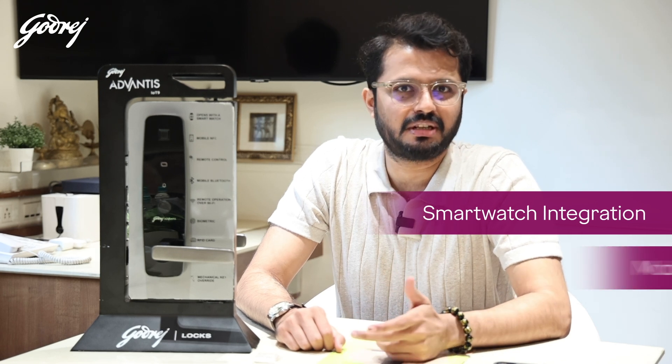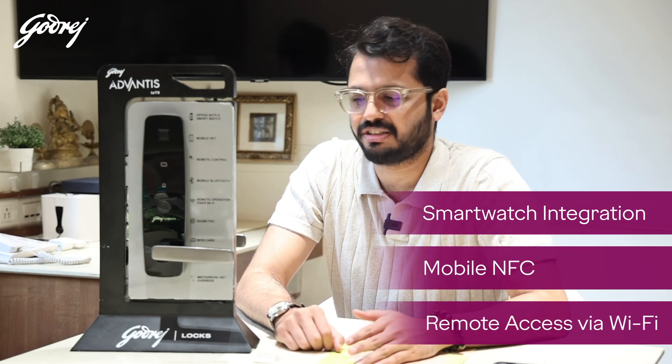They have all the latest features that you'd expect from smart locks, including RFID access, Bluetooth low energy access, NFC access, biometric and the works.